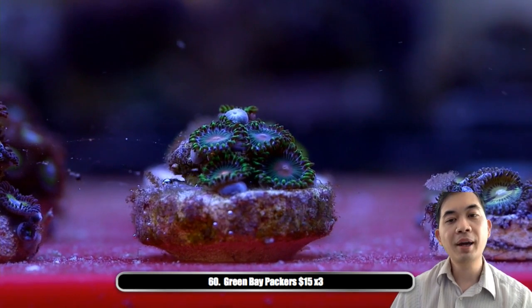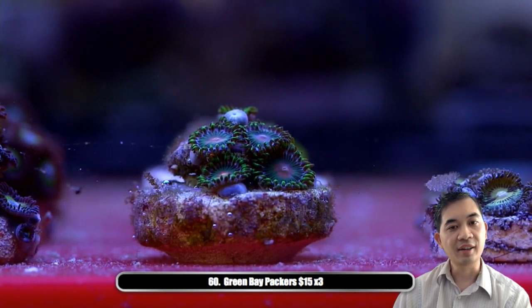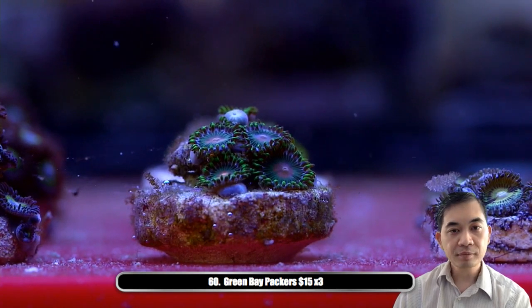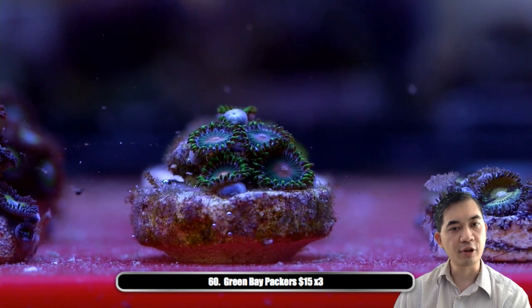Number sixty — these are the Green Bay Packers, so called because they've got like the orange and green going on. It's been a while since we've had some of these for sale — it took us a while to grow them out during the winter.